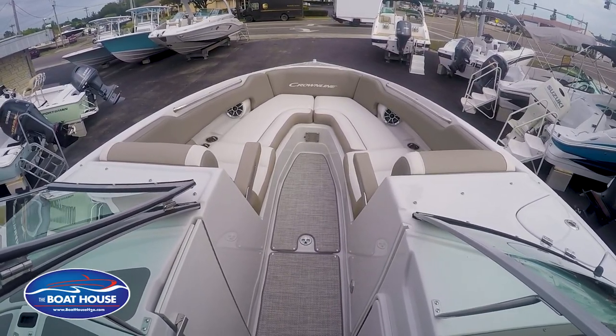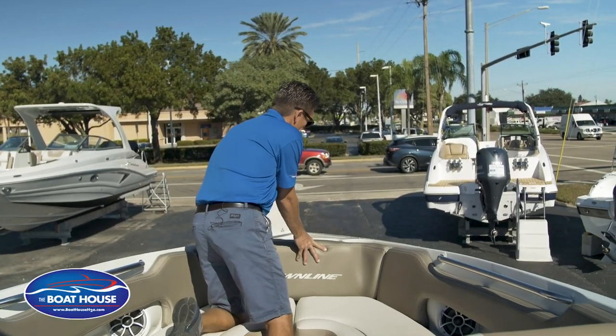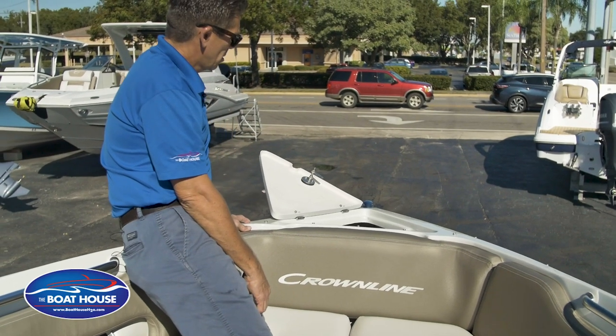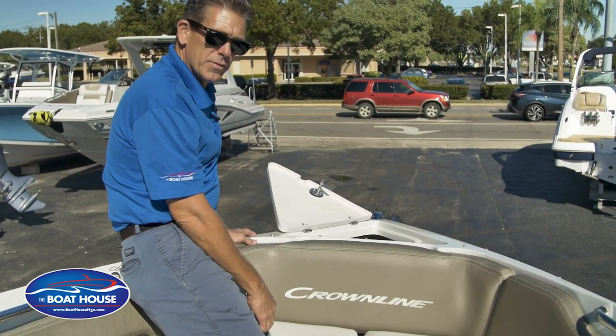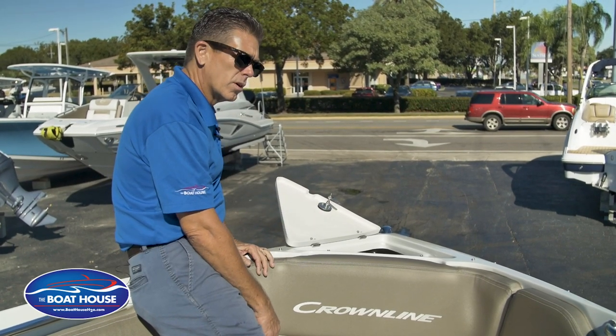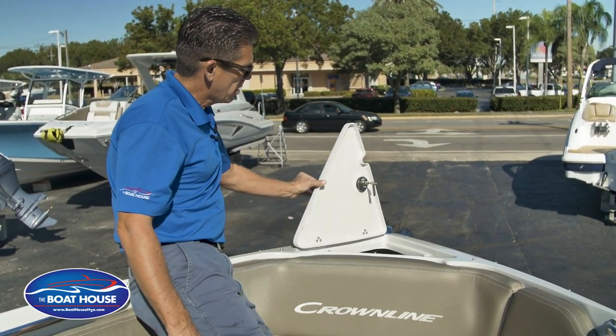What's nice with the pointy bow is this one comes with a thru-stem anchor windlass. So no more ladder off the front, no more box inside to hold the ladder. It's all done with your electric windlass thru-stem right off the bow of the boat.